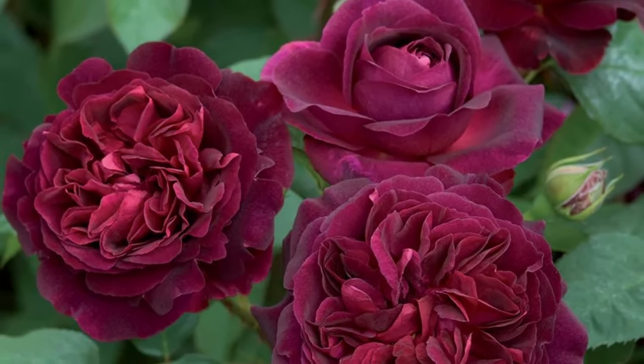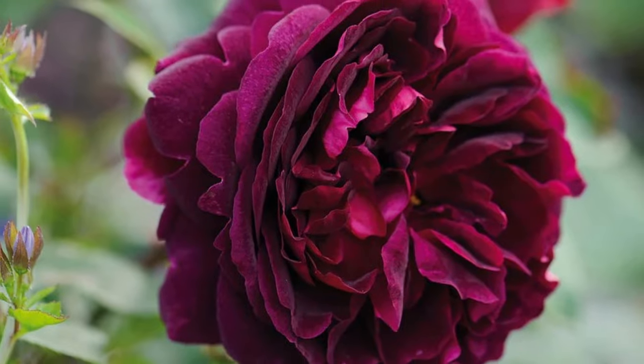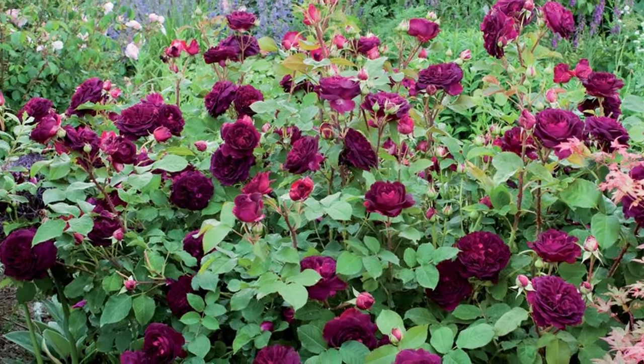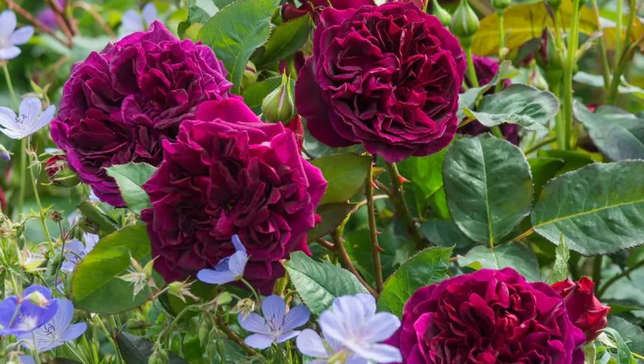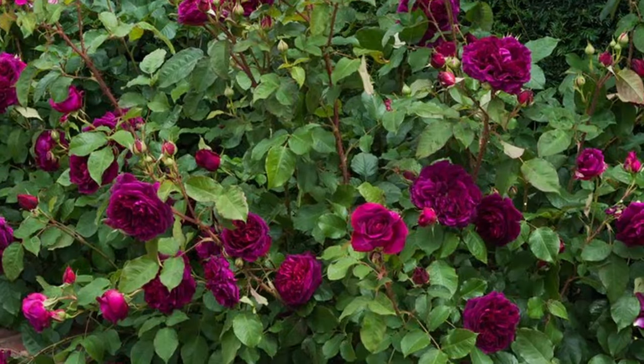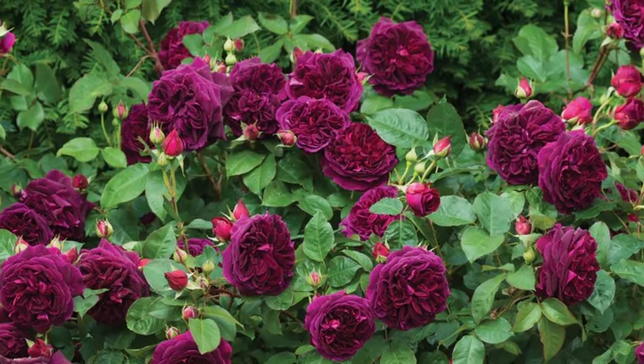The first rose is the Munstead Wood David Austin rose. It's a beautiful full cup, double rose featuring deep crimson cup-shaped blooms that exude a classic old rose charm. The foliage is a rich dark green, and it is a repeat flowering rose so you can enjoy it for the rest of the season. Its fragrance is strong and carries a combination of old rose notes with hints of fruity and musty undertones of blackberry, blueberry, and damson.